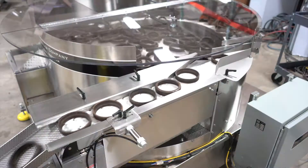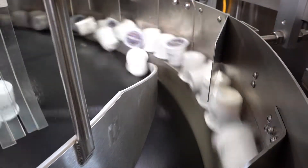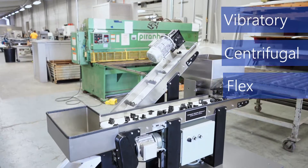There are many styles of parts feeders, each with different strengths and capabilities. The most common types of feeders are vibratory, centrifugal, and flex feeders.